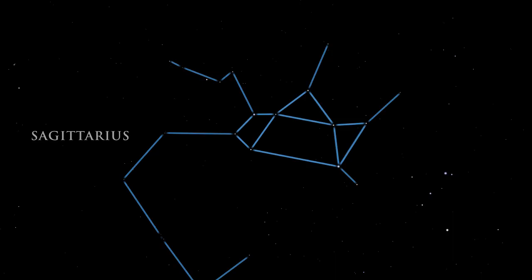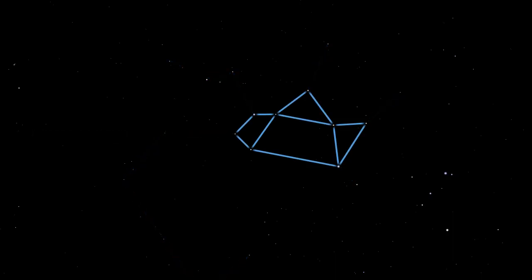Look for Sagittarius by finding the group of stars commonly known as the teapot. The handle, top, and spout are easy to find. Under dark skies, the Milky Way seems to rise out of the teapot's spout.